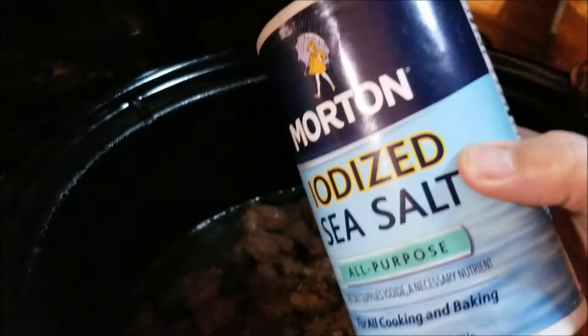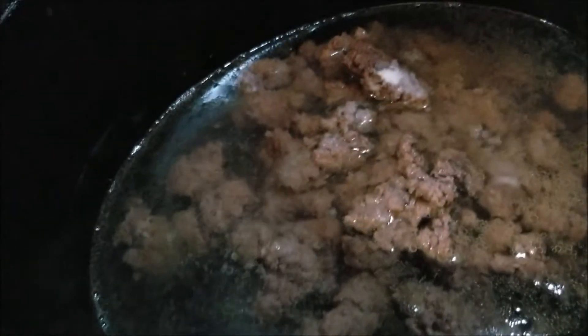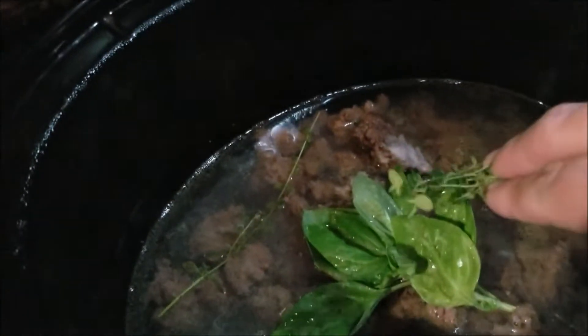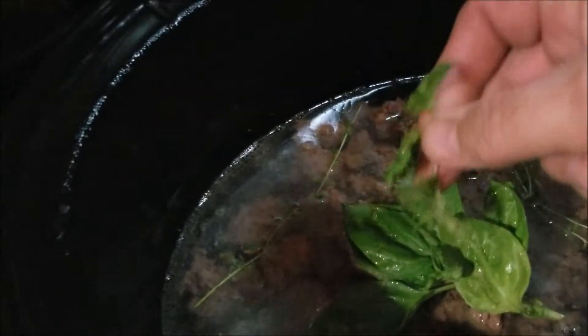I have iodized sea salt — I don't measure, I just know about how much I use when I make soup because I can always add more later. Then I have some fresh basil and some thyme. I grow fresh herbs — they were on my deck during the summer and I brought the plants in. Some parsley too, I just like fresh.